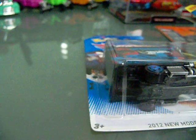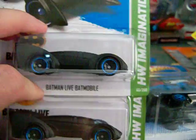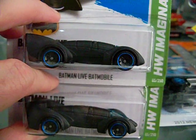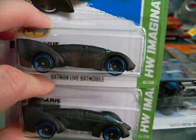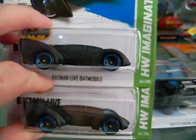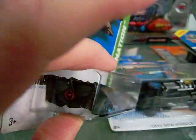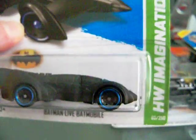He got me two of them actually — it's the Batman Live Batmobile, which I've been looking for. Really nice — one will go into my Batmobile collection. It's different, but you know what, I like it a lot. Thank you for that.